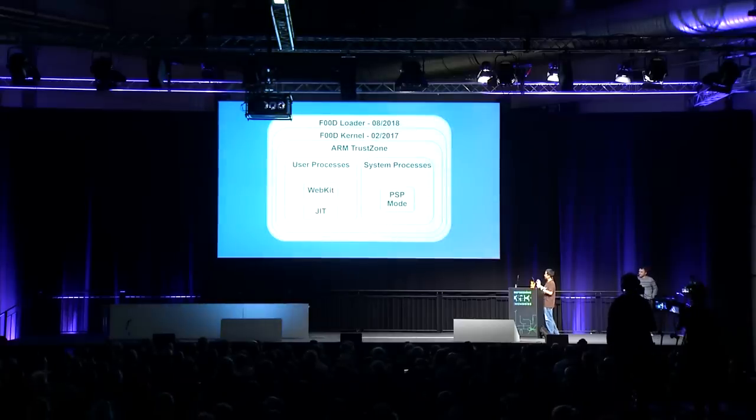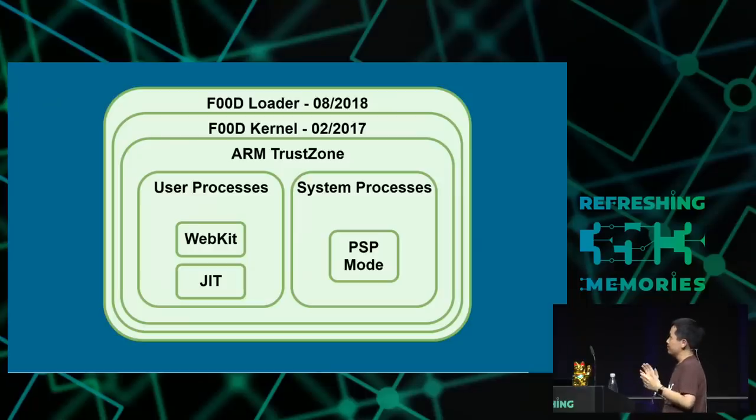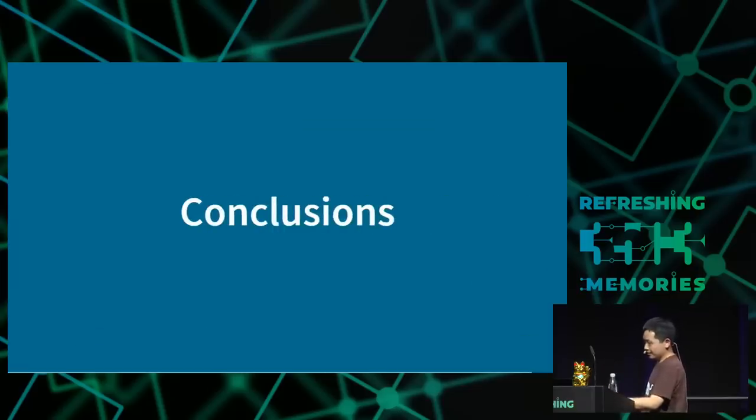As of the state of the Vita in 2018, we managed to dump every part of it — the boot ROM unfortunately doesn't have any keys in it and has a tiny attack surface with no USB stack or anything like that. We've managed to dump all the code we can find on the system.